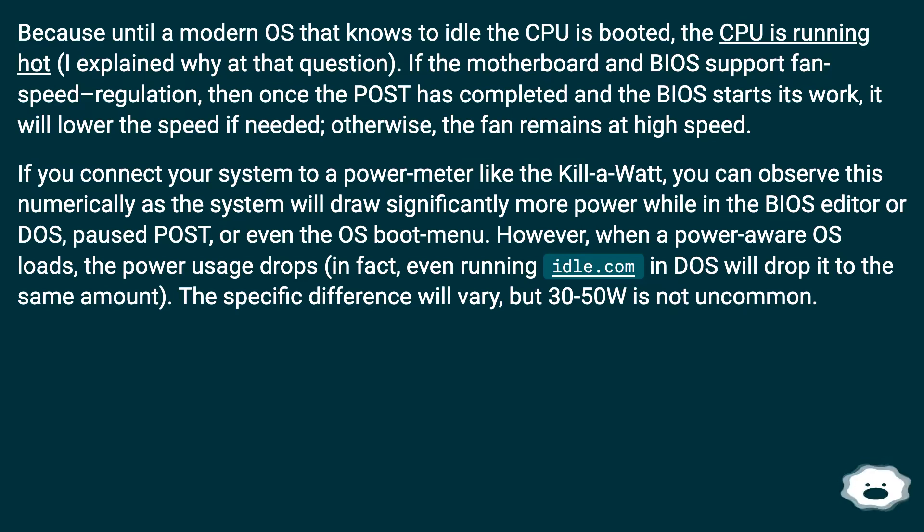However, when a power-aware OS loads, the power usage drops. In fact, even running idle.com in DOS will drop it to the same amount. The specific difference will vary, but 30–50W is not uncommon.